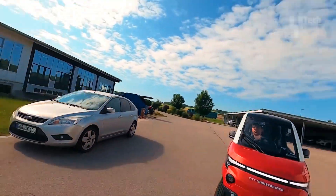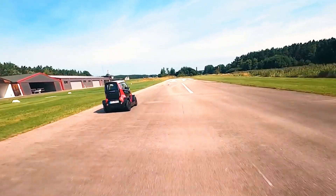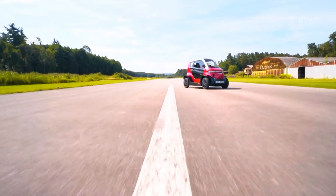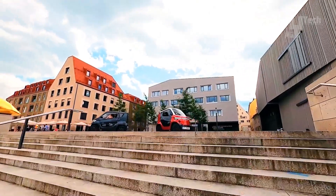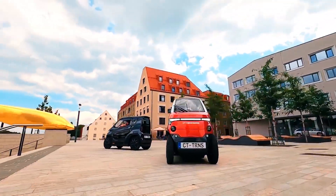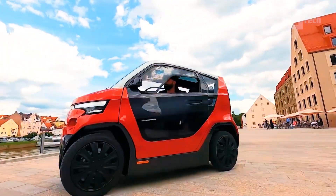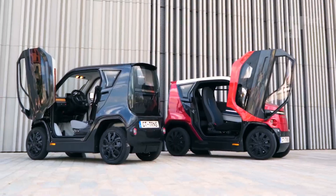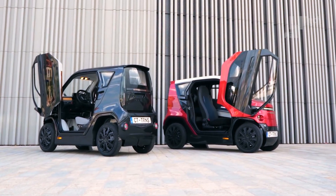Inside, enjoy a cozy 1-in-1 seating arrangement, with the option to fold the rear seat for access to the surprisingly spacious 350-litre trunk. Luxurious touches like a sunroof, heating, electric windows, and seamless smartphone connectivity enhance the experience. Plus, with Bosch managing the EV software package, it's as smart as it is sleek.